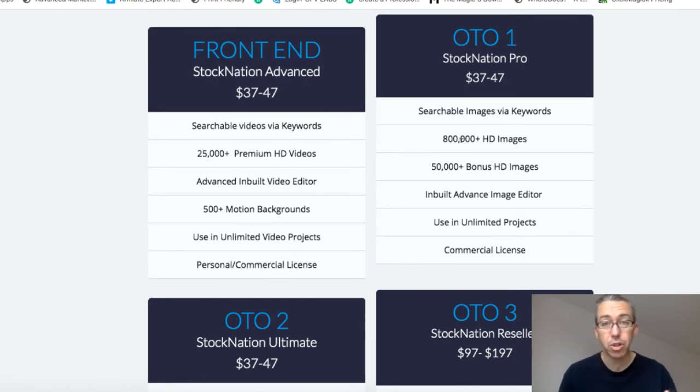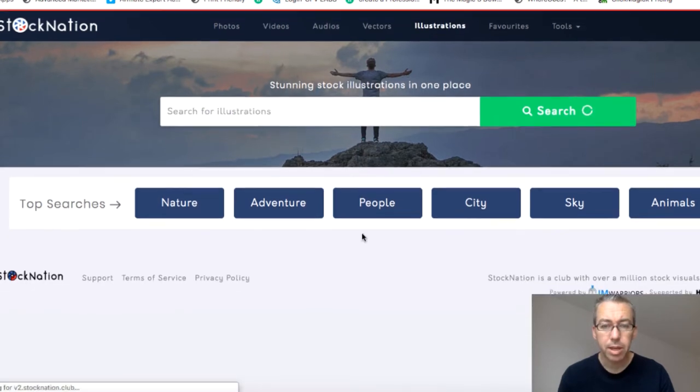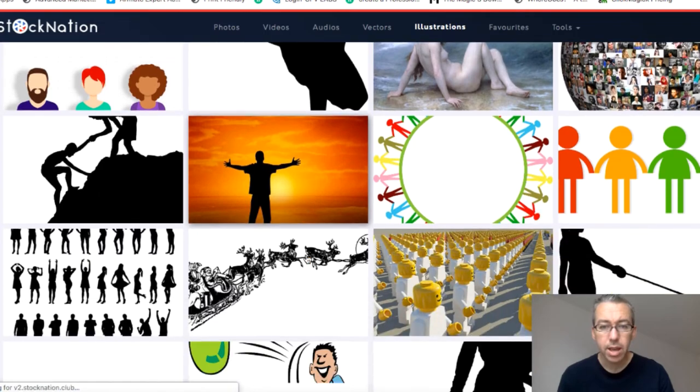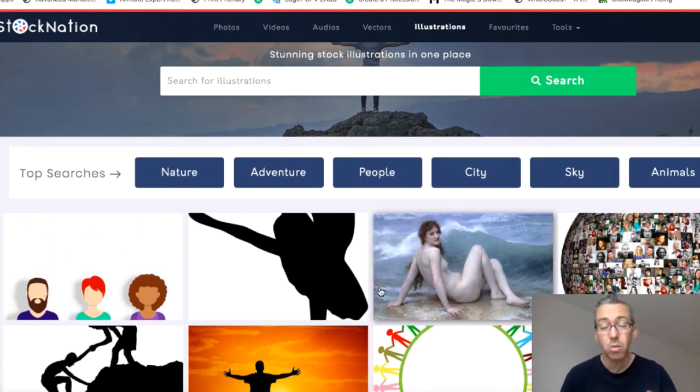OTO1 has a bunch of high definition images and an image editor. So let's come back and click on illustrations — you get some different kinds of images here. Now, when I went through these images, I actually recognised some of them, so I reached out to one of the guys behind it. He basically said that all of their images are scraped from various sources around the web, so you can actually probably find a lot of these images for free. I saw images and thought, I've seen that on Pixabay, I've seen that one on Pexels. They're not exclusively available with this software — just keep that in mind. The purpose of something like this is just to save you time and keep everything in one place.